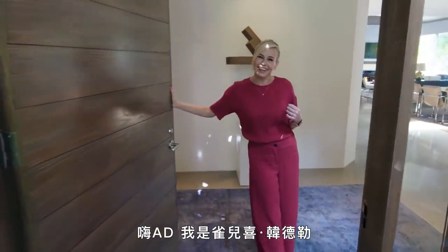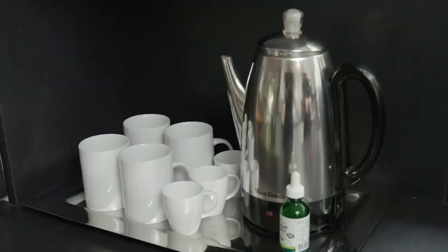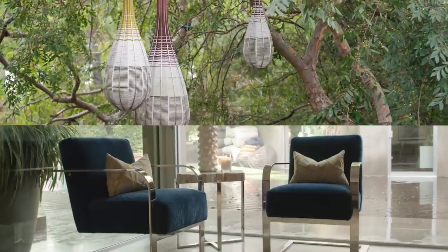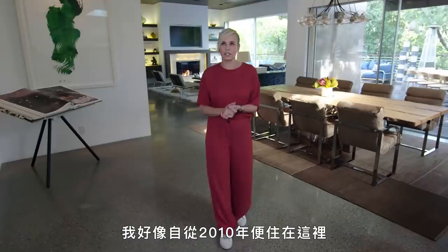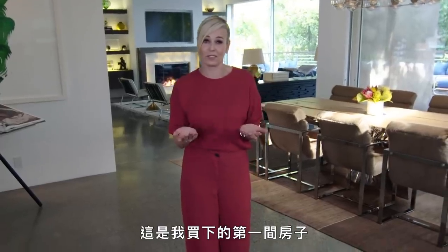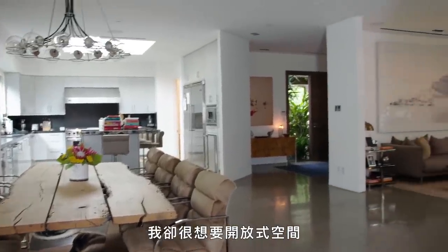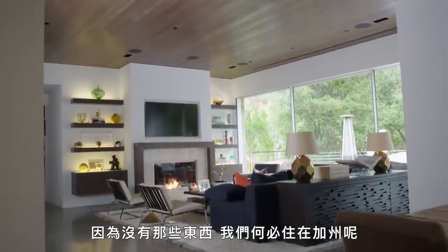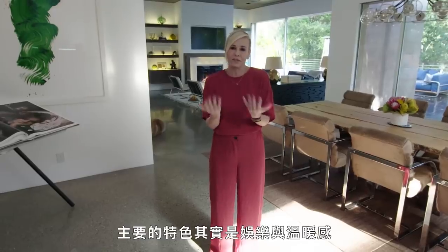Hi, I'm Chelsea Handler, and this is my house. Come on in. I've lived here since 2010. It's my first house that I've ever bought, and there were a lot of closed-off spaces. I really wanted open spaces and indoor-outdoor living, because why else are we living in California if we don't get all of those things? My main feature is